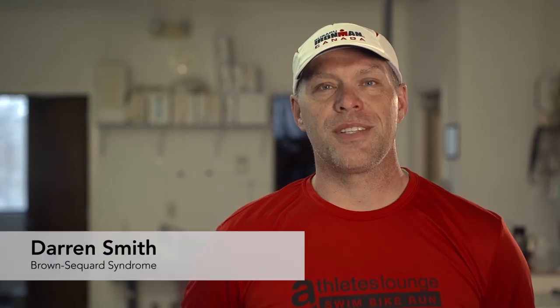My name is Darren Smith and I have foot drop. I developed it in 2002 as a result of a surgical procedure.